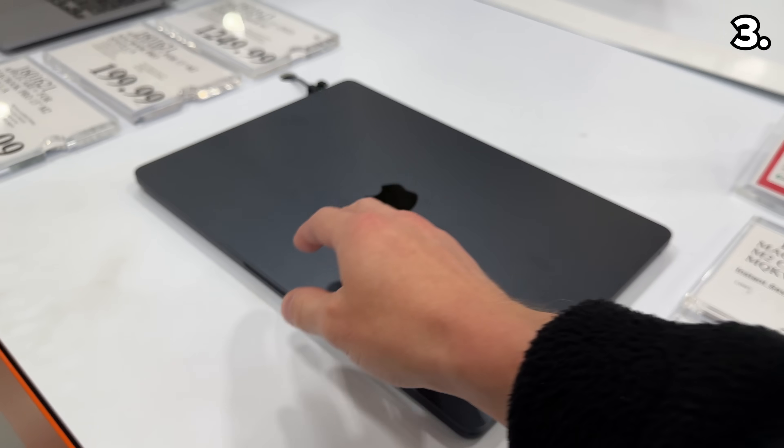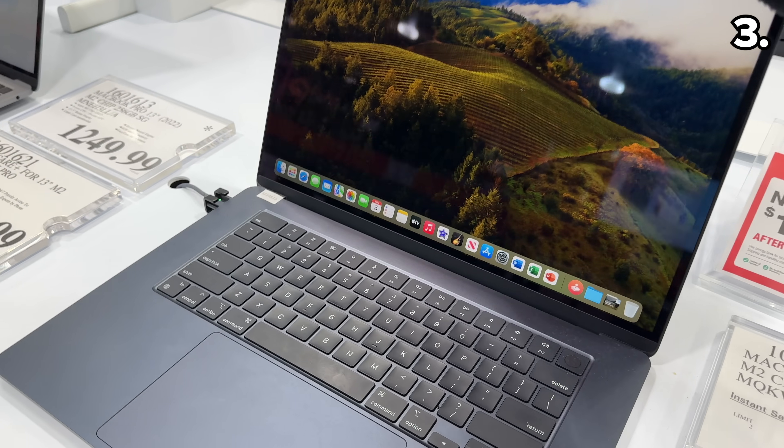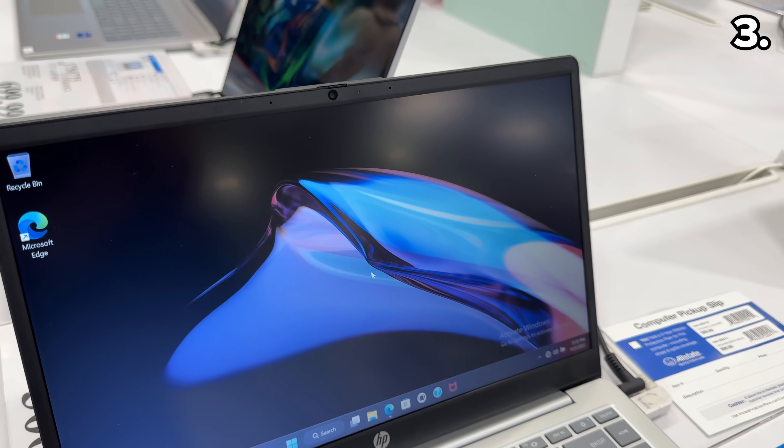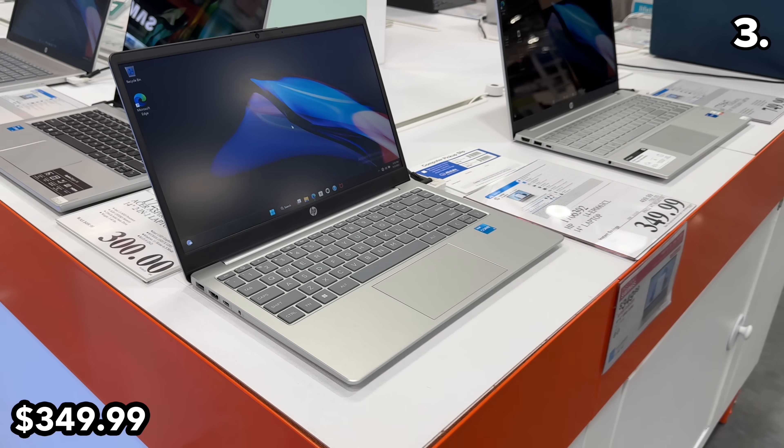Point three centers around some top tech offerings like this brand-new 15-inch M2 MacBook Air at $200 off and $1,050 until November 19th. At a more approachable $350 price...